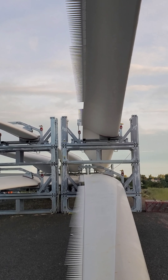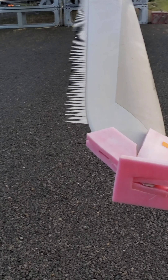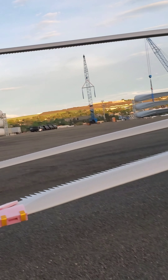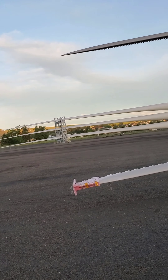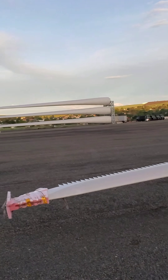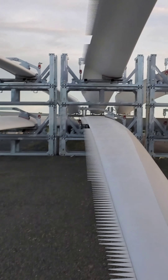I wonder what the spikes are for. Does it break up the wind somehow? Kind of cool, right? Probably on camera. Wait for a security guard to come over here and tackle me. I could use the views.